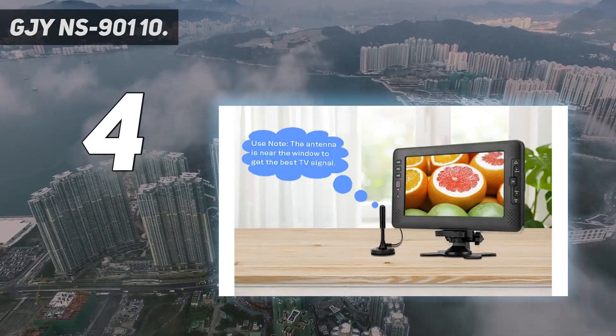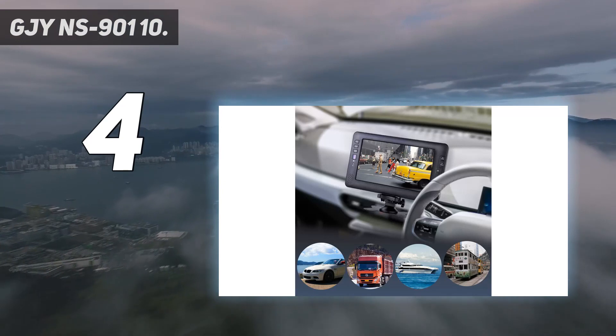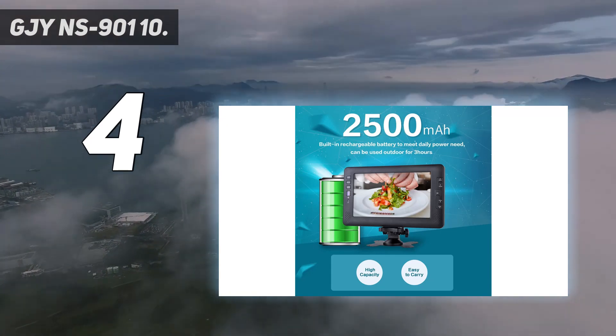Though audio and video quality is excellent, it does not include an FM radio. Unlike our number one pick, the Tyler TTV 705-14 portable TV, at least you won't need the best TV wall mount for this unit.